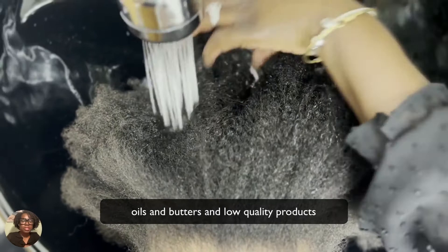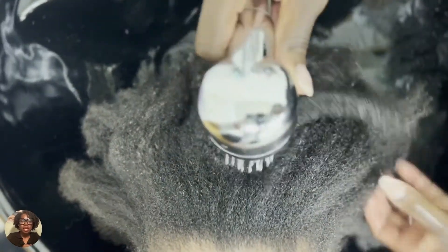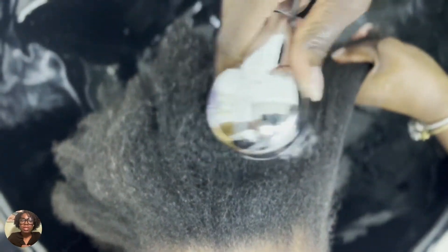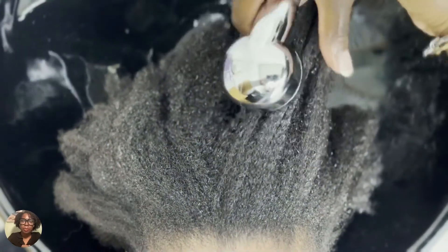There are also instances where low quality products that have a lot of these heavy ingredients within the first four to five ingredients on the label tend to have more of those ingredients in them, and over time can also lead to buildup.